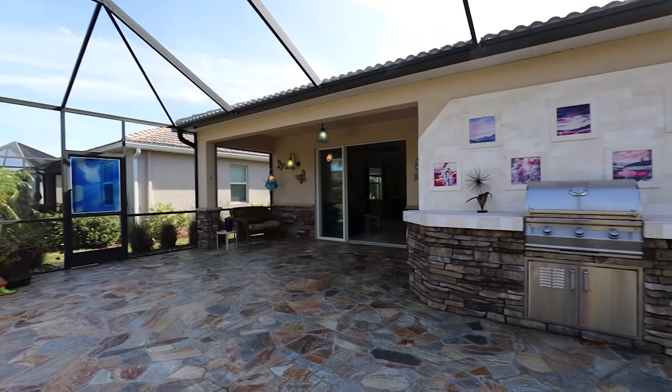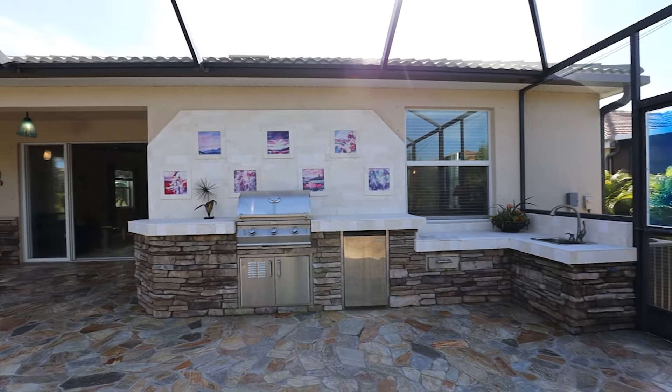Whether you need a fourth bedroom, office space, a TV room, or a bonus room, this house has it.